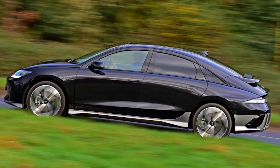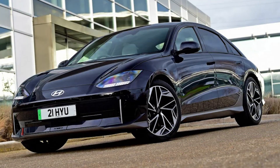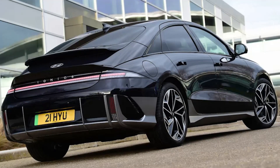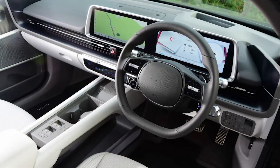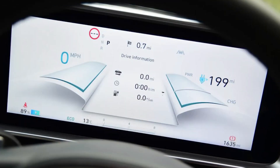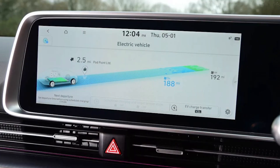Hyundai's IONIQ 5 is one of the defining cars of the past few years, a vehicle with bold design and tech that marked the Korean brand's emergence as a real superpower, particularly in the electric car era. Now the company is aiming to build on that success with the IONIQ 6, a swoopy new saloon that'll start arriving in dealers by the summer, and we've been able to try an early production example on UK roads.